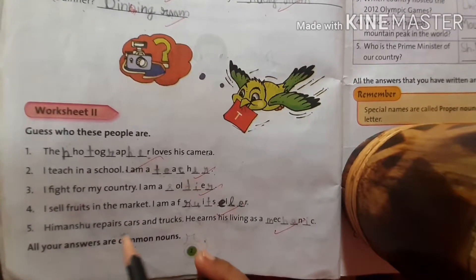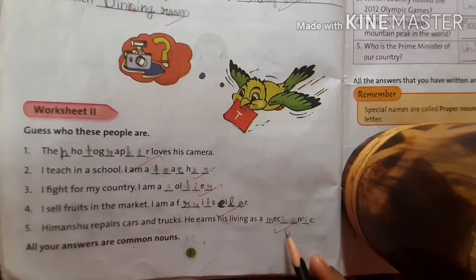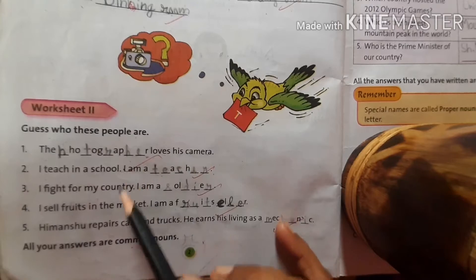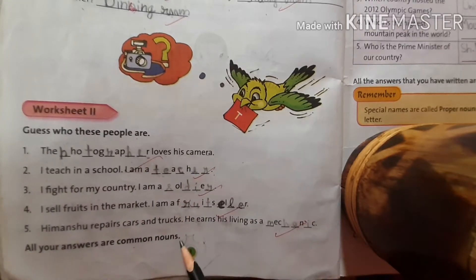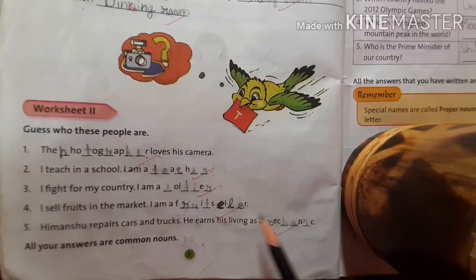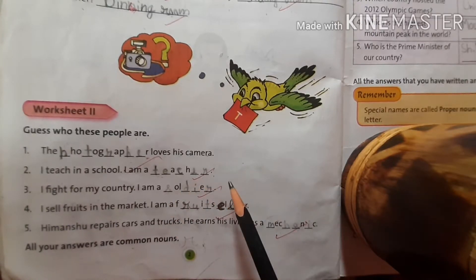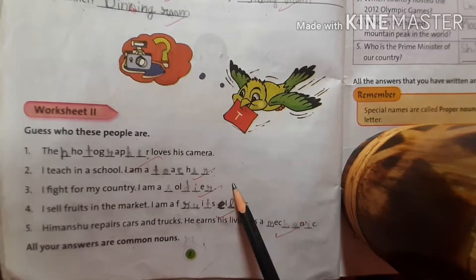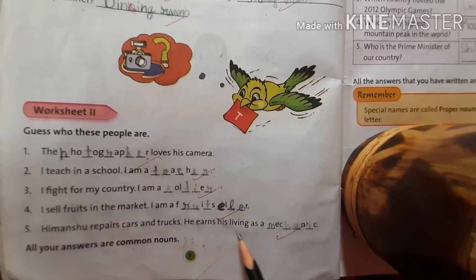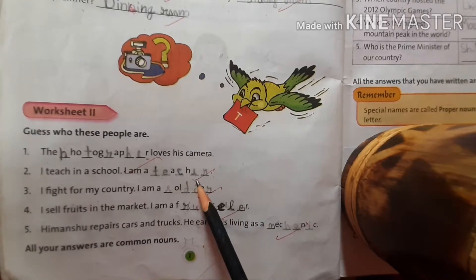Himanshu repairs cars and trucks — he earns his living as a mechanic, M-E-C-H-A-N-I-C. All these people are also common nouns, because they represent the whole community of mechanics, fruit sellers, soldiers. All the soldiers in the world — we say soldier. All these are common nouns. Professions are common nouns.